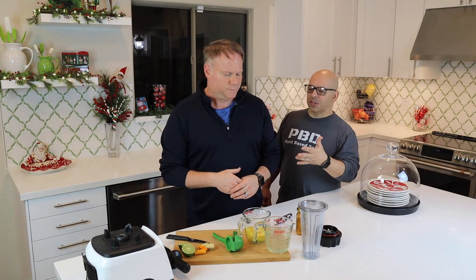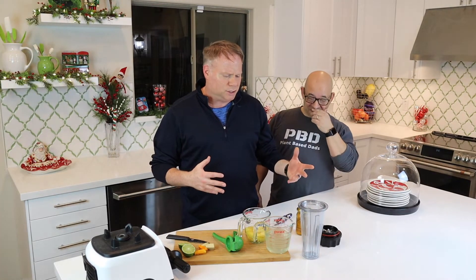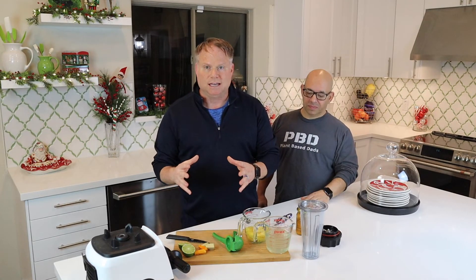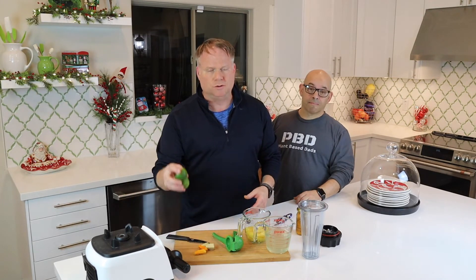I've been working with people who are already on the turmeric train and saw real benefits. Since around April I've been doing this myself — not every day, but it's sort of a weekend drink. The recipe is in the description below.